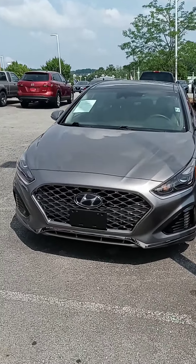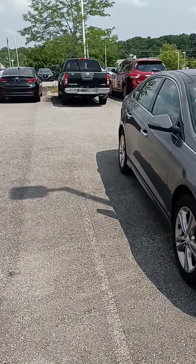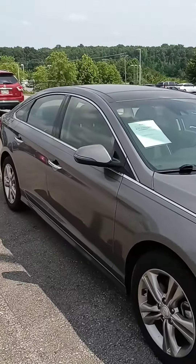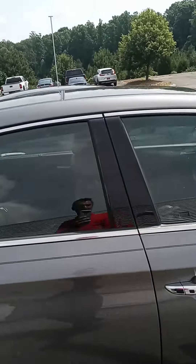Hey Chris, how's it going? This is John at Victory Nissan. You inquired on this 2000 Hyundai Elantra — oh I'm sorry, Sonata, my mistake. The Sonata is here and available and I wanted to give you a better look at it. Let us know if you have any questions.